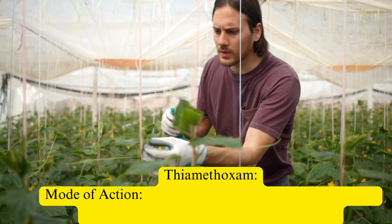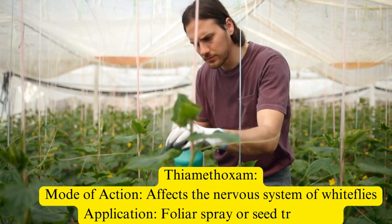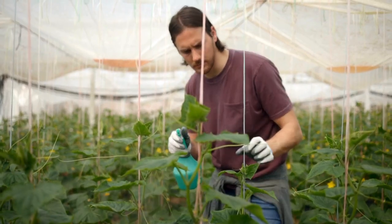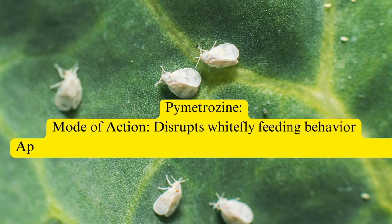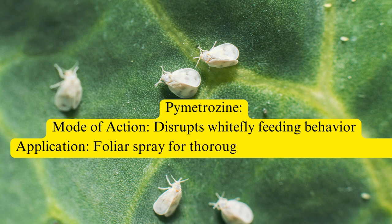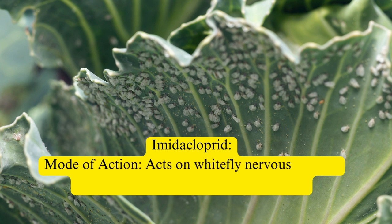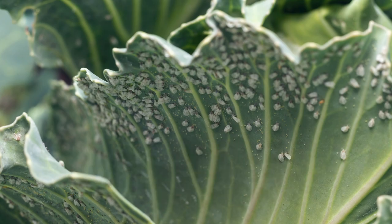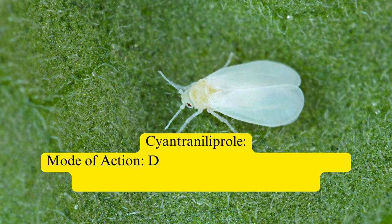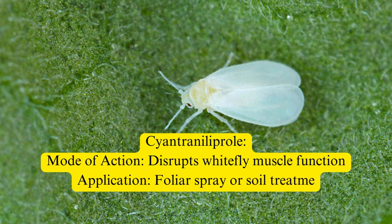Thiamethoxam affects the nervous system of whiteflies and is applied as a foliar spray or seed treatment. Pymetrozine disrupts whitefly feeding behavior and is applied as a foliar spray, ensuring thorough coverage of plant foliage. Imidacloprid acts on whitefly nervous systems and can be applied as a soil drench or foliar spray. Cyantraniliprole disrupts whitefly muscle function and can be applied as a foliar spray or soil treatment.